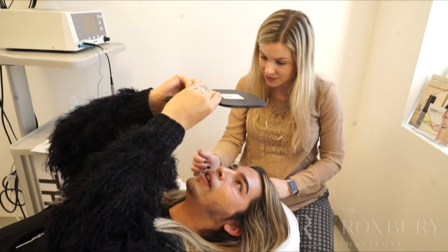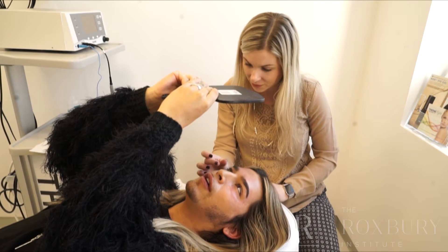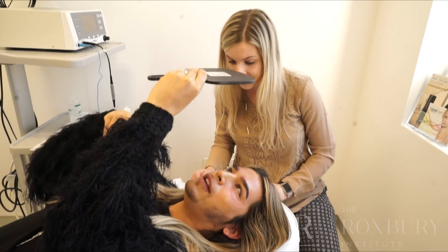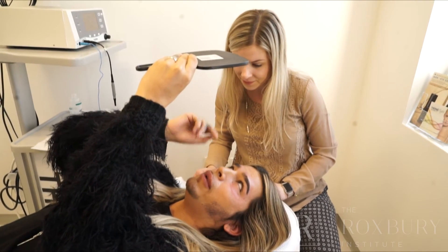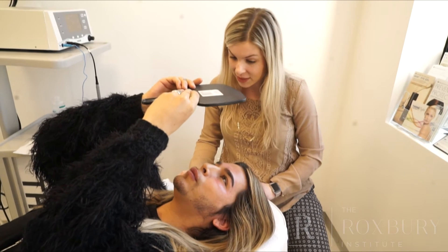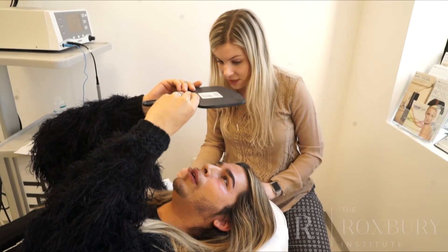The radiofrequency energy really targets that superficial tissue, so it's excellent in particular for the eye area. The patch is what makes it penetrate deeper, and the grounding pad is just a grounding pad because it's a monopolar device.